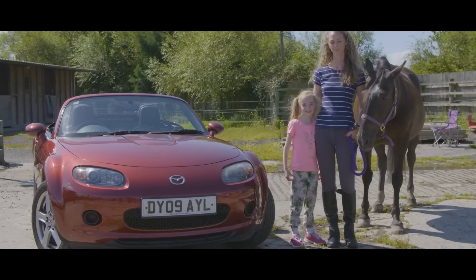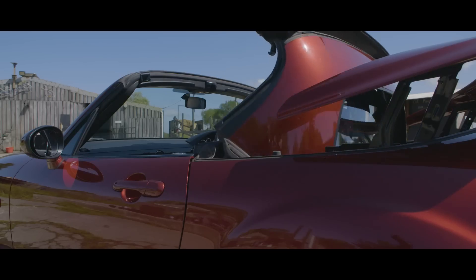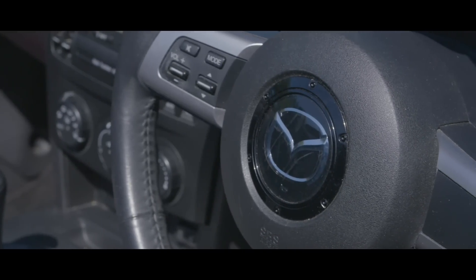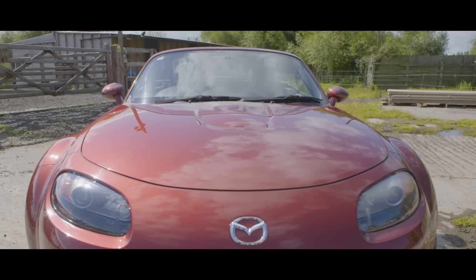The car ownership came about — we were just looking around for vehicles. I was out with my young daughter and we stopped at the Mazda garage, and she picked out a sporty little red number, which is basically how it happened. She sat in there and went, 'We have to have this car.'